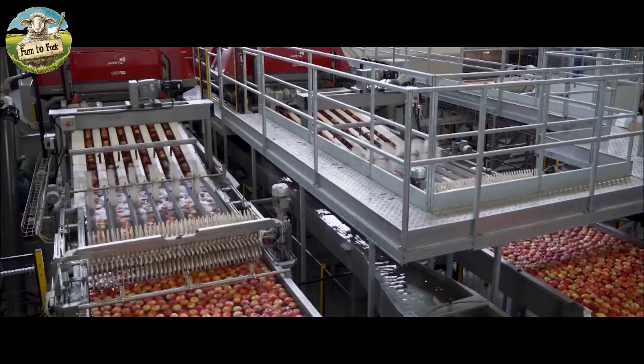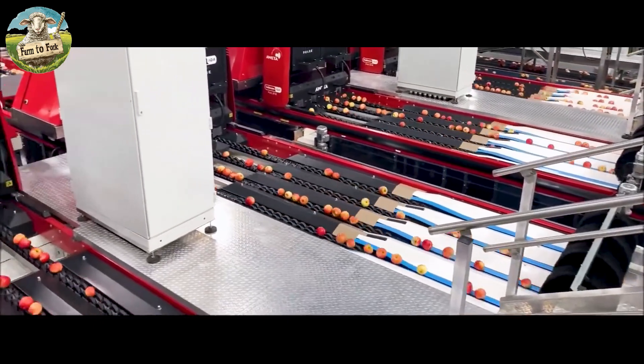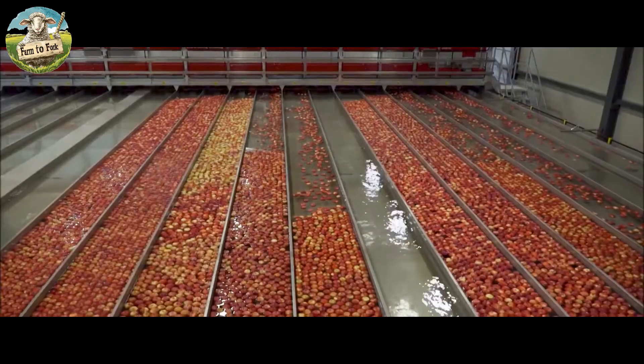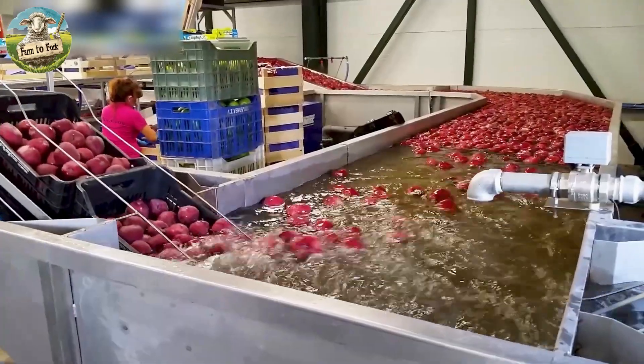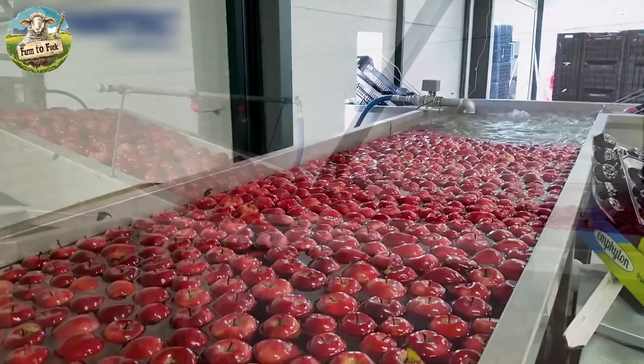At the packing house, apples are pre-sized and run through dump tanks to remove debris. They then pass through cleaning sprays, brushes, and waxing stations before being sorted and graded by sophisticated vision systems and trained workers.